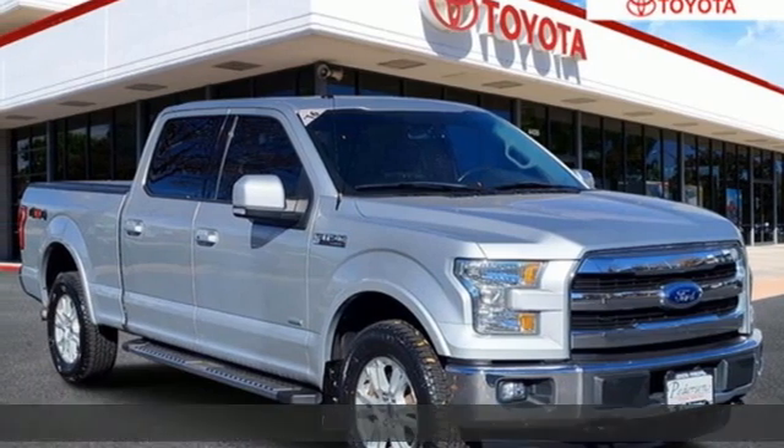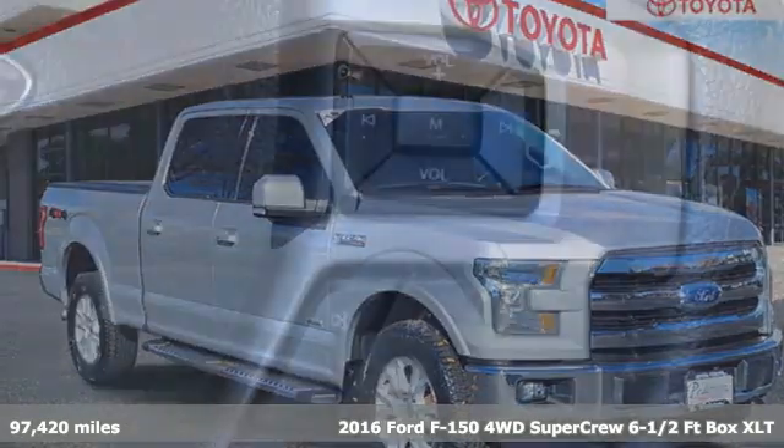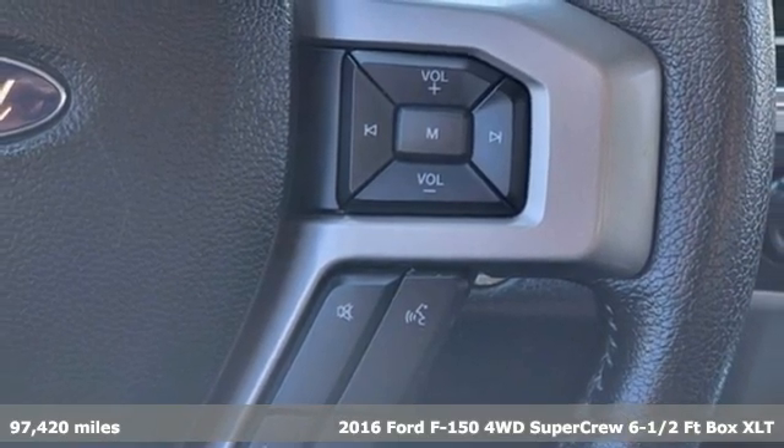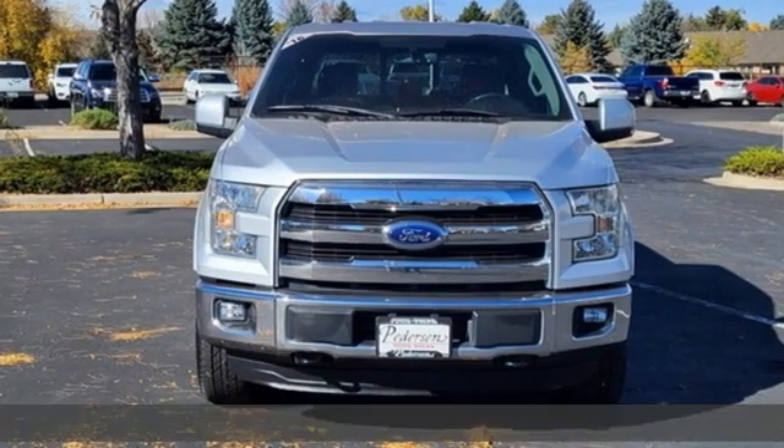It's a 2016 Ford F-150. Job after job, this truck is always ready for the next project. It's equipped for all your driving needs and wants.